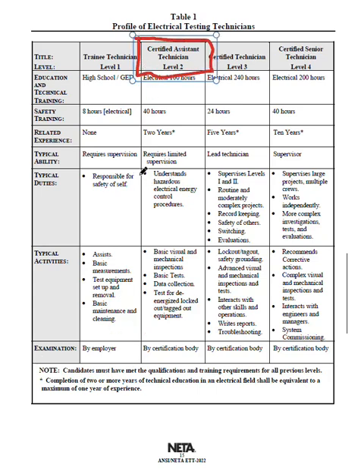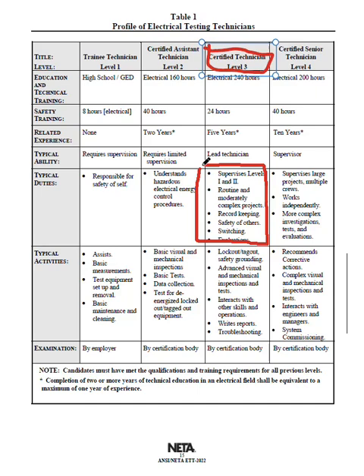Still in the NIDA ETT: the typical duties for Level 2 include understanding hazardous electrical energy and control procedures — that's probably one of the major functions. Level 3 says it supervises Levels 1 and 2, handles routinely to moderately complex projects, record-keeping, safety of others, switching procedures, and evaluations. That's the Level 3 job.